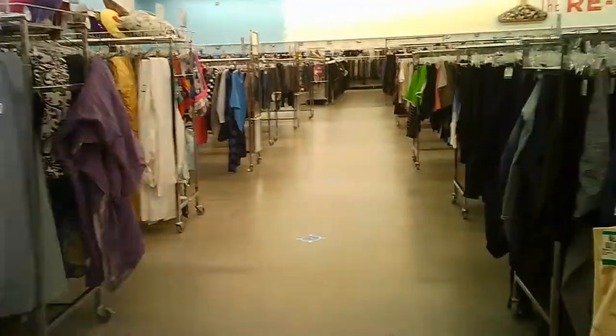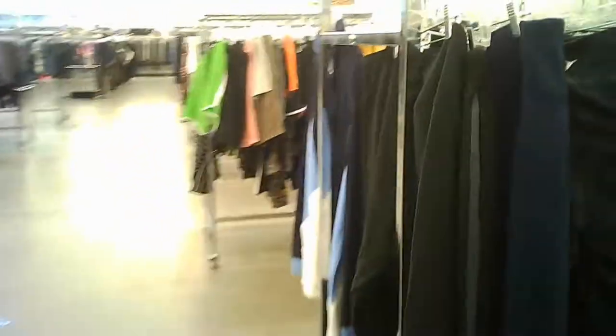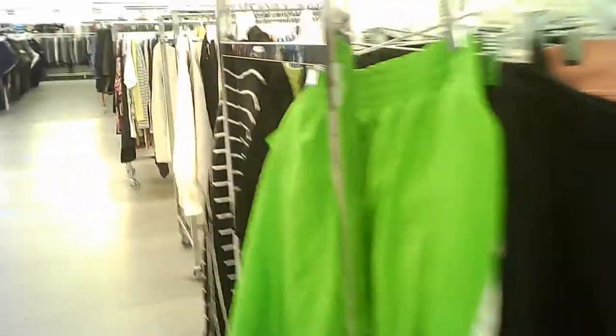We come in and there's a huge area of clothing, mostly women's in this store. It's a very new store — it was a new build, not an old building that they've taken over.